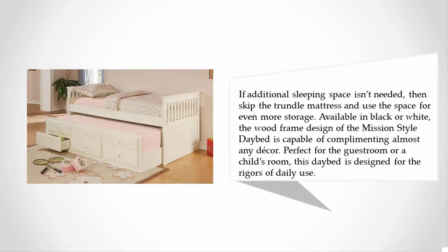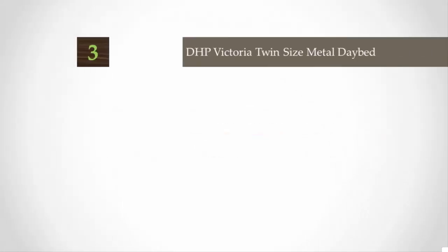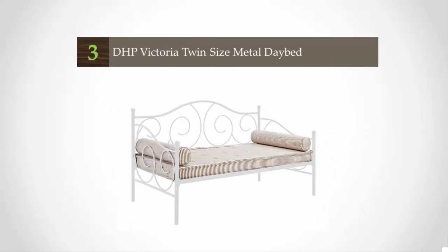Available in black or white, the wood frame design of the Mission Style daybed is capable of complementing almost any decor. Perfect for the guest room or a child's room, this daybed is designed for the rigors of daily use. For more information, check out the description underneath the video.